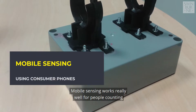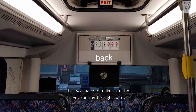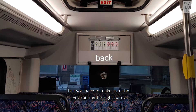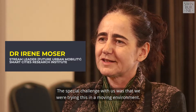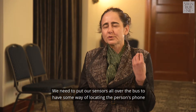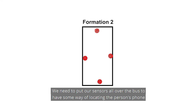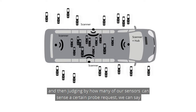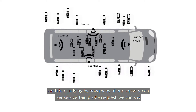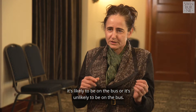Mobile sensing works really well for people counting, but you have to make sure the environment is right for it. The special challenge for us was that we were trying this in a moving environment. We needed to put our sensors all over the bus to locate the person's phone, and by judging how many of our sensors could sense a certain probe request, we could determine whether it was likely to be on the bus or not.